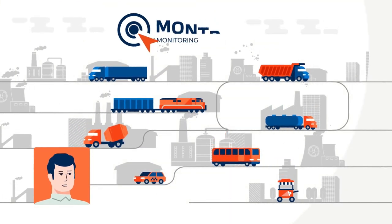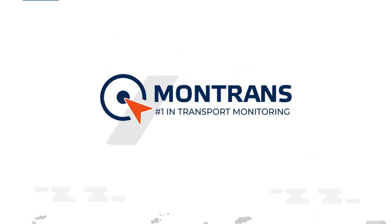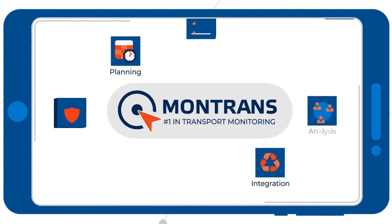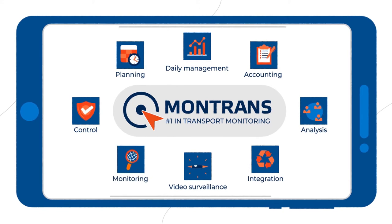But operational control and analysis have improved significantly. That's because the company where Stan works now has a Montrans Online satellite-based object monitoring system that improves safety and efficiency.